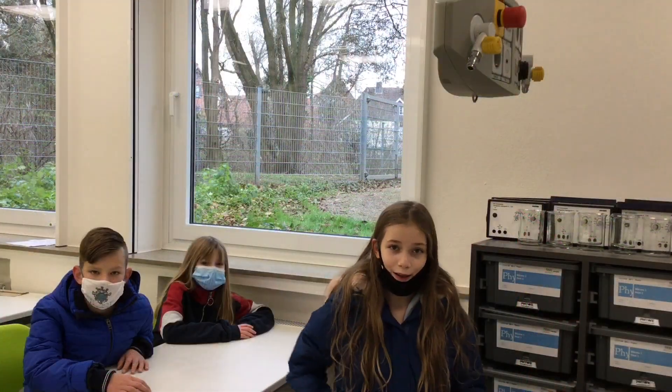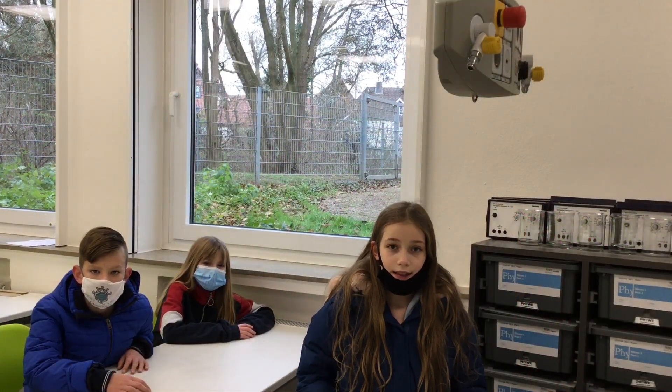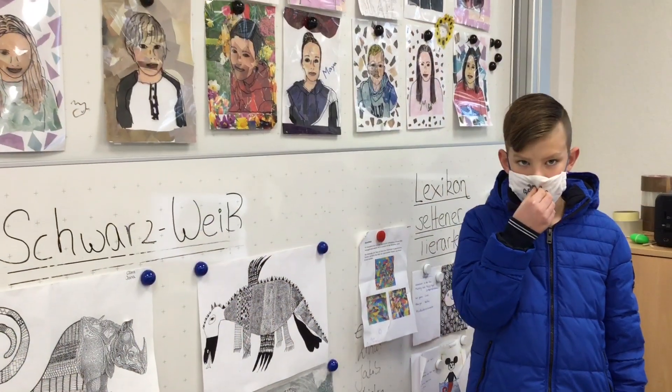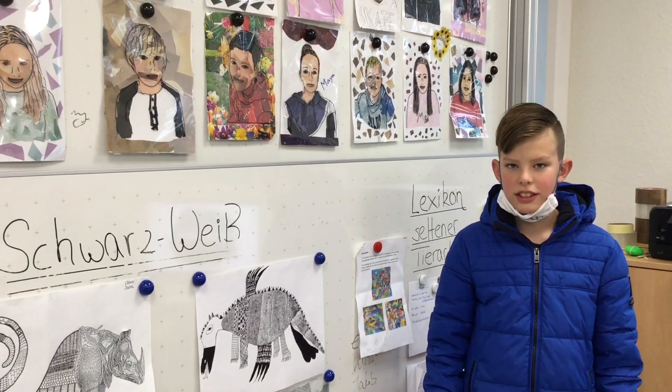There are many other rooms in this building. This is our biology room. It's brand new. We draw nice pictures in this room.